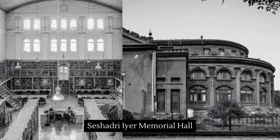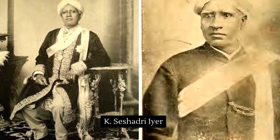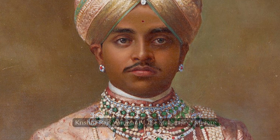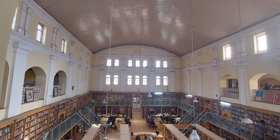Completed in 1908, the structure was built in memory of Sir K. Seshadri Ayer, who is widely regarded as the maker of modern Bangalore, and was funded by donations from the public along with a generous donation from the then-Maharaja of Mysore. The idea was for the Memorial Hall to be used for a public purpose, specifically as a library.